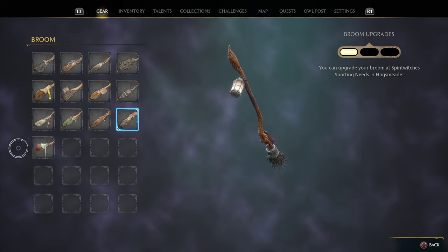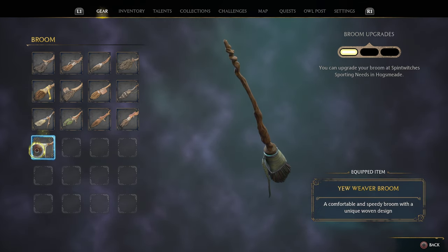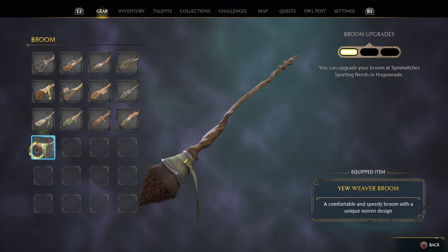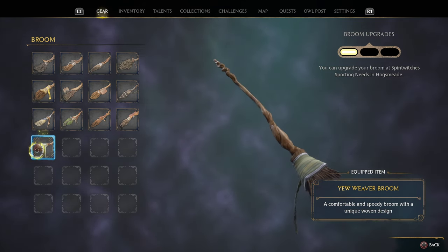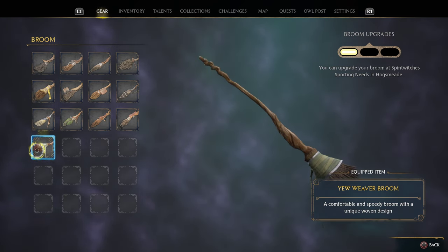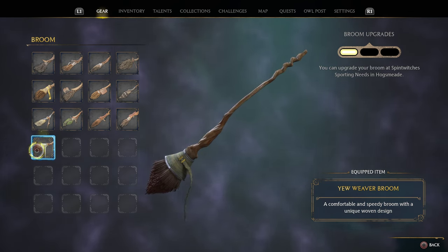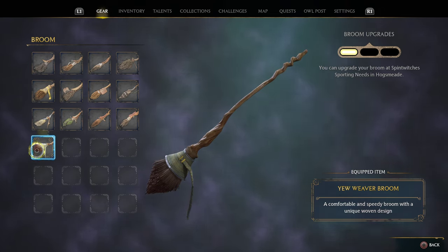Last but not least from this shop is the Yew Weaver Broom. It has beautiful green fabric and a ribbon, with angled bristles on the end and a spirally broom staff. All of these are only $600 each, so I would recommend adding them all to your collection at that budget cost.